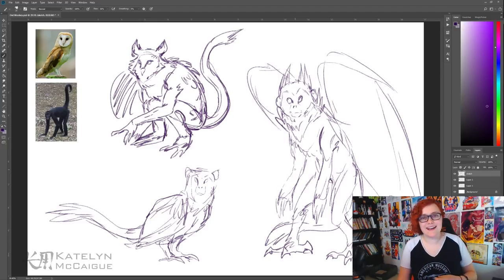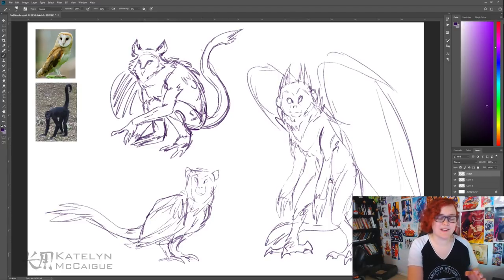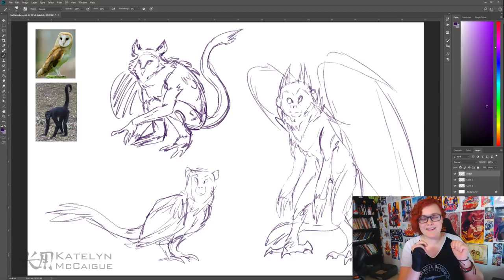The third sketch reminds me of the flying evil monkeys from Wizard of Oz. While I like all three designs, I'm going to go with the first one — I just really gravitate towards it. I'll put the character in a really interesting and different pose, add some color, and then we will be done.